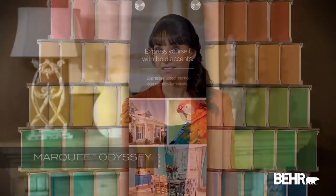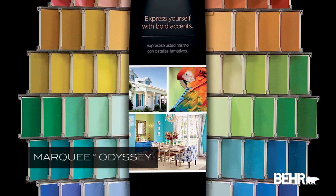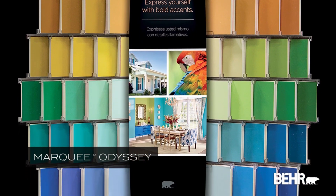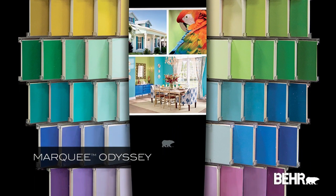However, those products typically achieve their coverage by muting the colors, resulting in duller shades. But Marquee interior uses new technology and unique raw materials to offer colors that are deep, rich, bright, and vibrant.